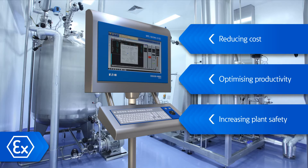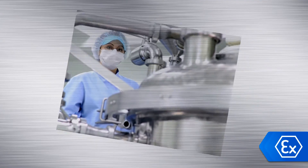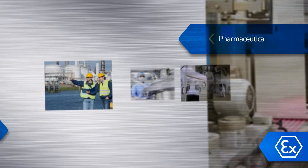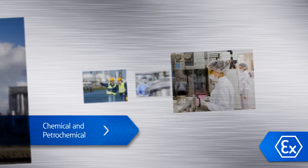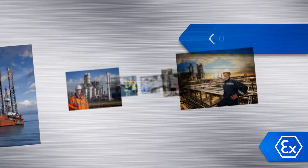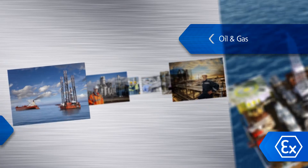The launch of the Remote Terminal will be followed by thin client and personal computer options. The MTL GECMA Remote Terminal is designed for batch processes in pharmaceutical applications, continuous processes in chemical and petrochemical applications, and control processes in oil and gas and marine applications.